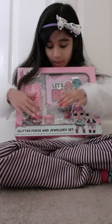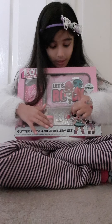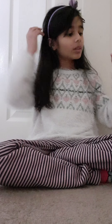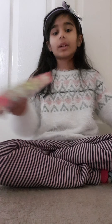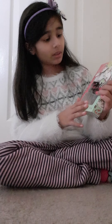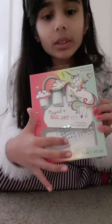I got an LOL surprise thing — two beads so I can make some bracelets, and one string, and an LOL something. So cool! But it's not for us today. Today we are going to open this unicorn nail polish — it's so pretty!